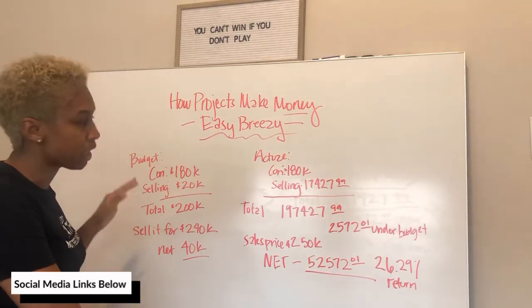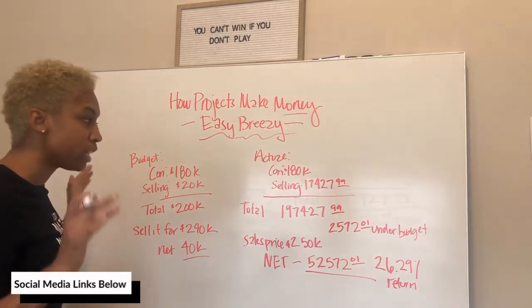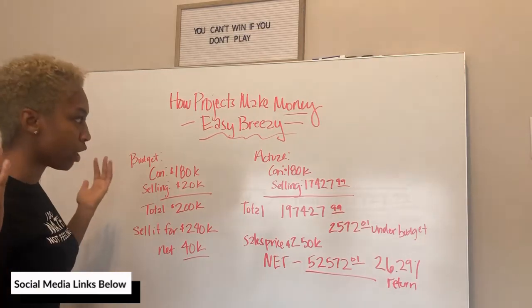What I'm about to show you is totally normal. I don't have any pixie dust. I don't have any magic tricks. It's just how the math works.